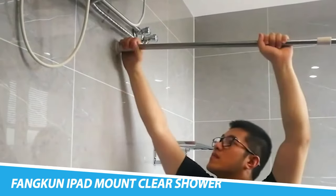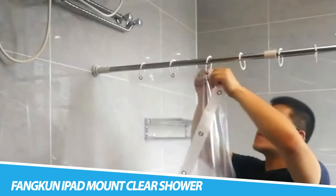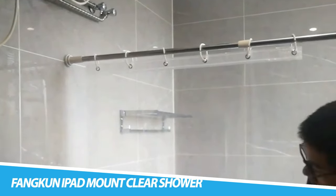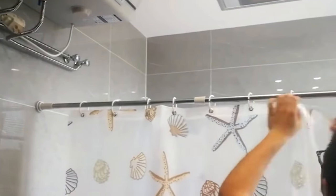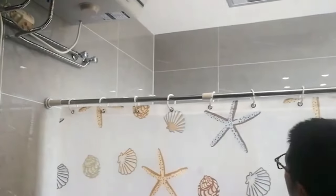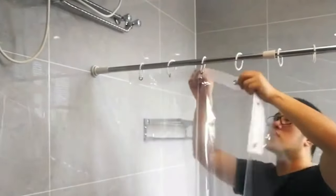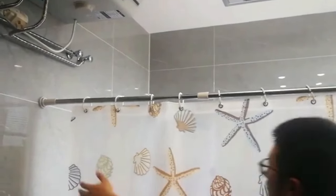iPad Mount Clear Shower Curtain Liner. This product is designed with four clear pockets to keep your device right at your line of sight, with strongly reinforced, rust-free metal grommets. Watch, play with, or listen to your phone or tablet in the shower — even use your camera. Touch interaction works from inside the shower or bath, so you can change songs, play games, or scroll through the news. It can also be used as a bathroom storage bag and measures 32x72 inches.